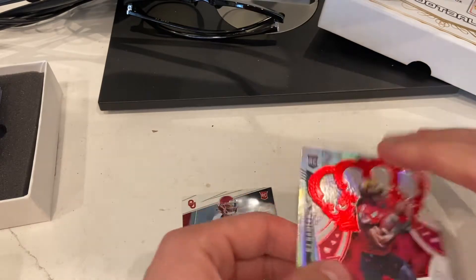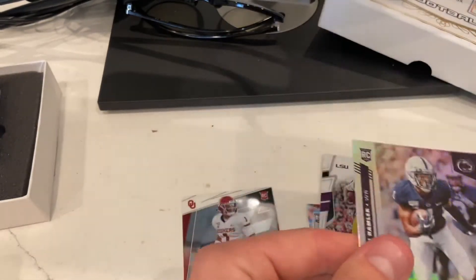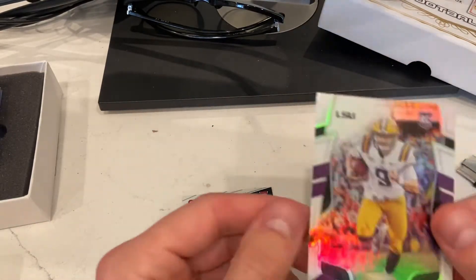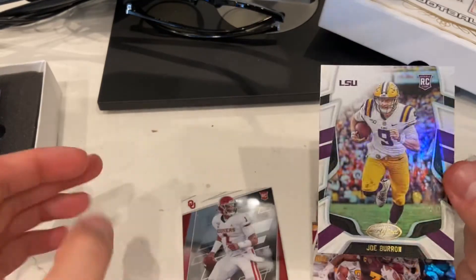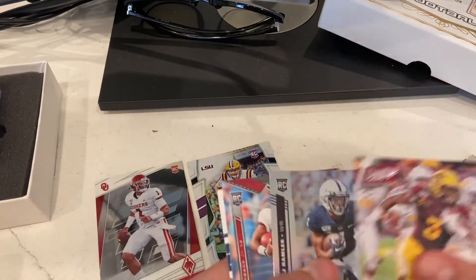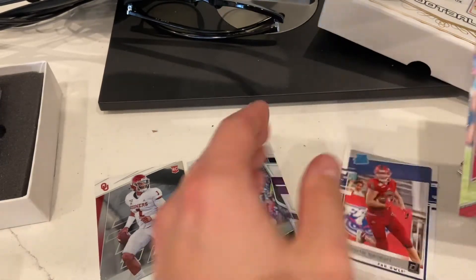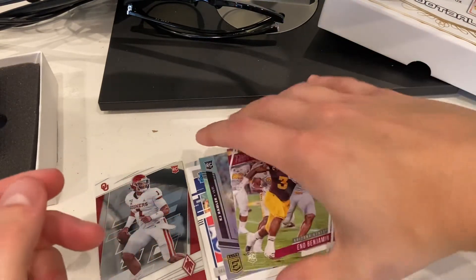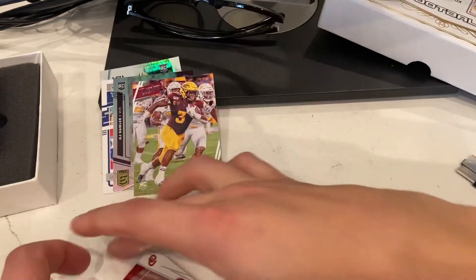That Joe Burrow's a nice card. Anthony McFarlane auto — getting an auto is nice out of there — 35 out of 49. And the Burrow Certified, nothing special there that I can tell, but cool card. I like the Jalen Hurts as well — I wonder if he's gonna get a shot in Philly soon. Another Tua — two Tuas, can't complain. I love how Chronicles loads up the quarterbacks. I am a fan.